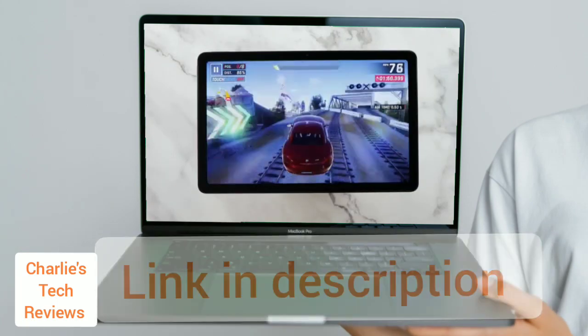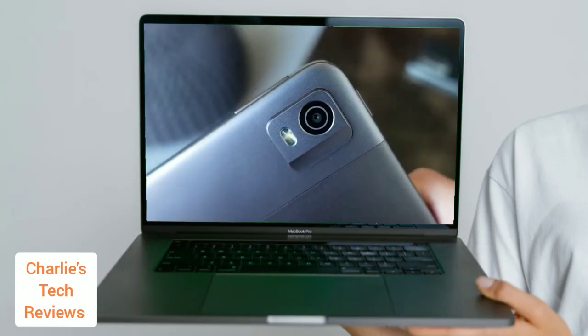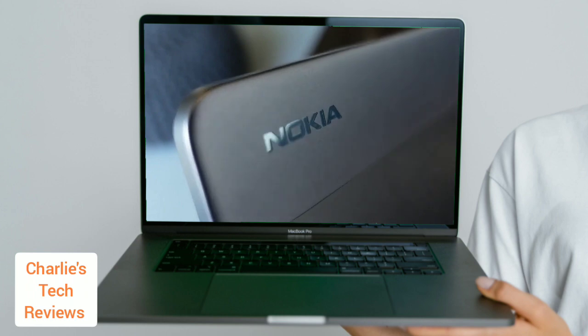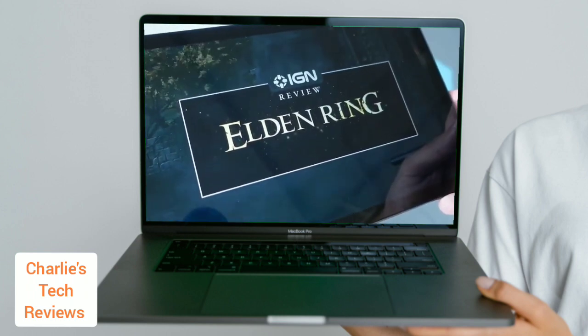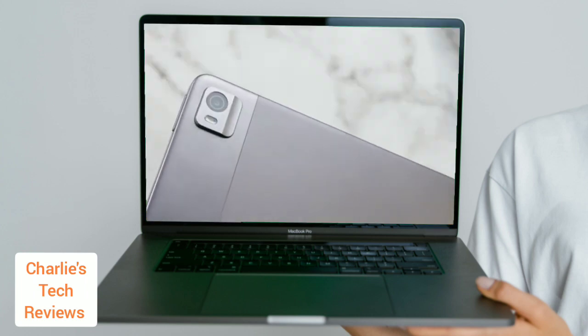The Nokia T21 has a sturdy aluminum body that feels premium in the hand. It's available in two colors: cushion blue and charcoal. The tablet is 7.5 millimeters thin and weighs 471 grams, making it lightweight and easy to carry around.